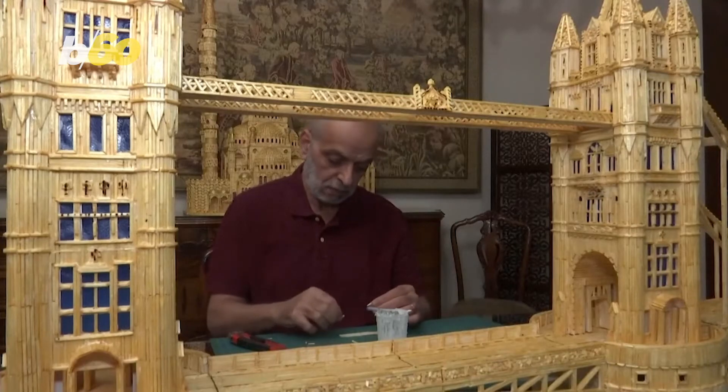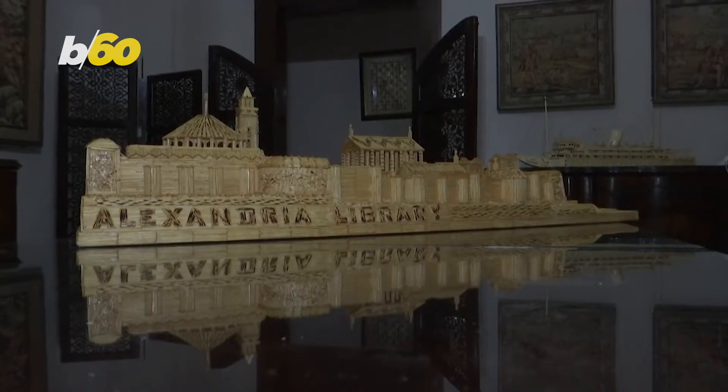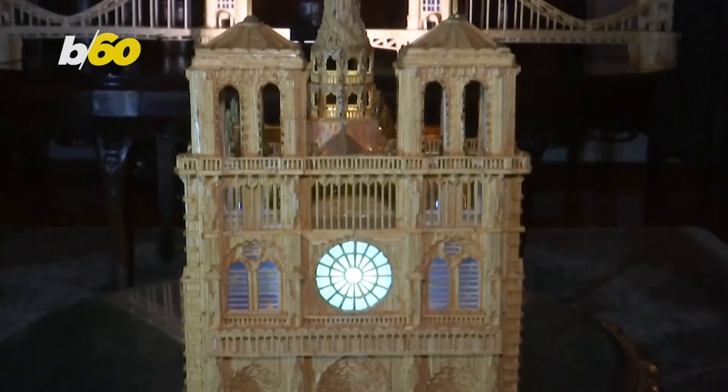Not only does he build current notable architecture, but ancient ones as well, such as the Lighthouse of Alexandria, one of the seven ancient wonders of the world. And some replicas are certainly a labor of love.